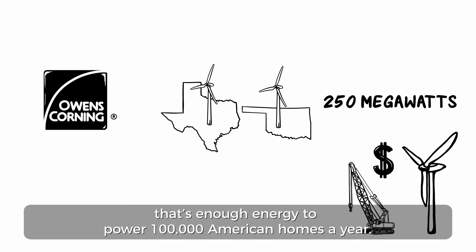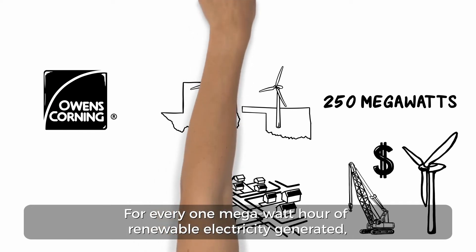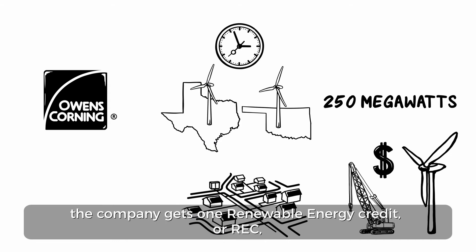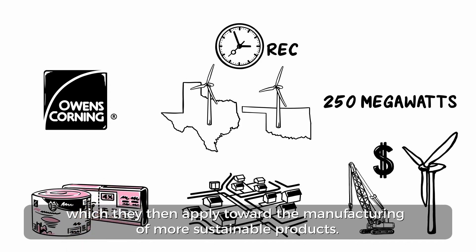That's enough energy to power 100,000 American homes a year. For every 1 megawatt-hour of renewable electricity generated, the company gets one Renewable Energy Credit, or REC, which they then apply toward the manufacturing of more sustainable products.